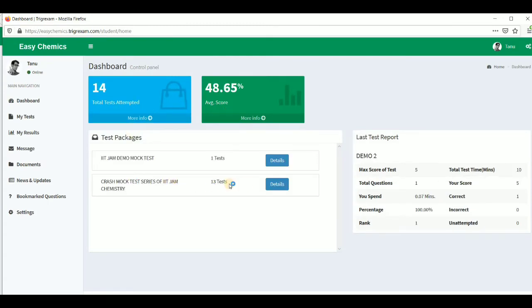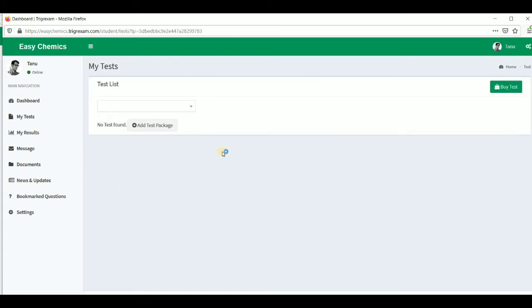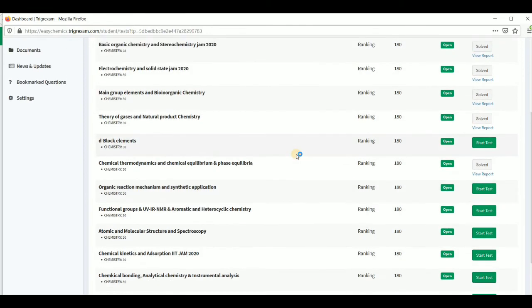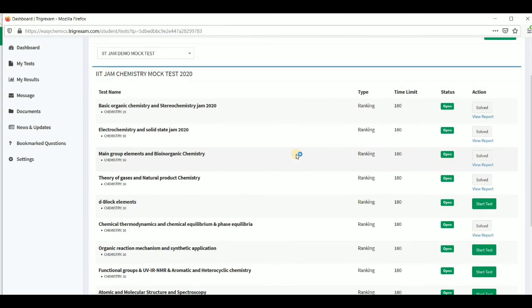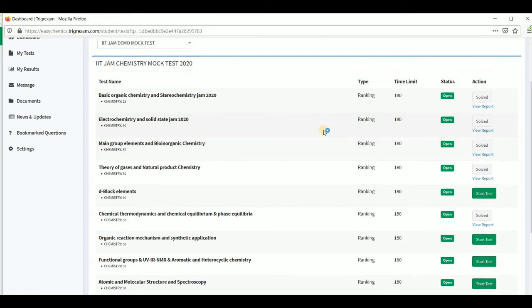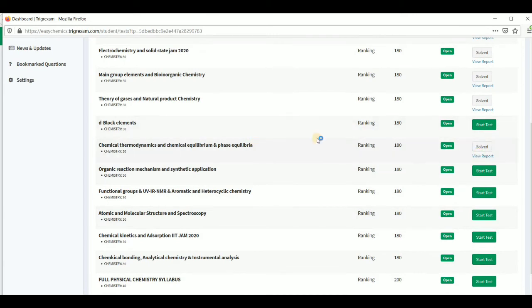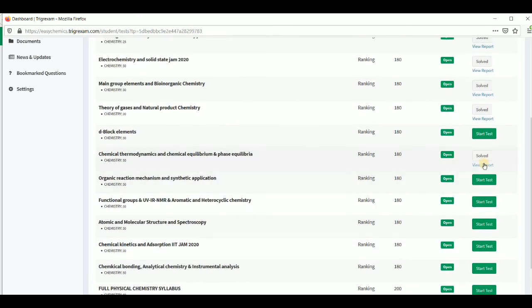This is another account where the crash mock test series has already been purchased. You can see there are a total of 13 test days, with already more than 400 questions added. I will also add more than 600 more questions in January, so you will be able to solve more than 1000 questions in total. These are IIT JAM chemistry level questions. Let me show you the chemical thermodynamics test and the solutions.